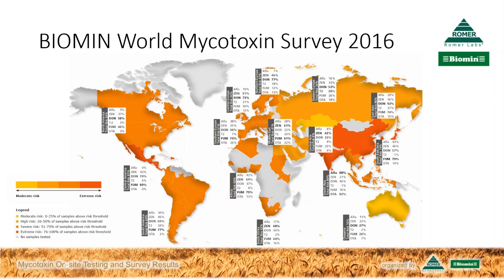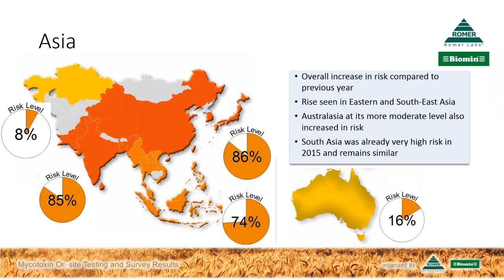Thank you for that, Tim. In terms of looking at this year's results, how do they compare with what you've seen in the past? This is more meaningfully seen if we look at the regions, starting with Asia. We've got each subregion of Asia colored according to the risk factor, with risk levels shown in the small pie graphs around the maps. We see this year that compared with last year, Asia had an increase in the overall proportion of at-risk samples. The rise was seen particularly in eastern Asia, a very high 86% now.